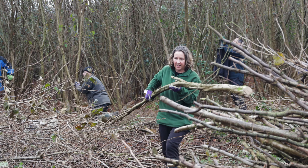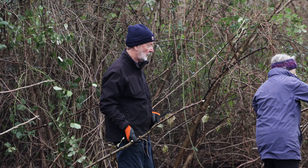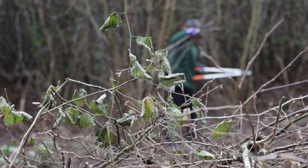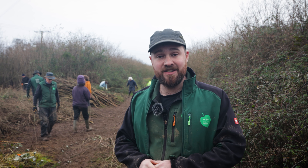Over time, by coppicing small areas, we're going to create a rotation of different levels of our woodland here within the Hayden Way Wood. If you'd like to come out and volunteer with us you'd be very welcome to. We're always looking for new people to come and join our team, so why not come and join us for an activity such as coppicing here in the Heart of England Forest.